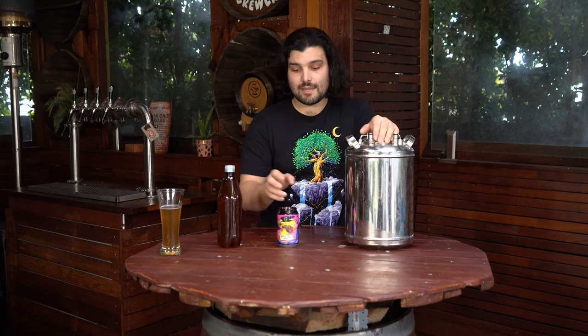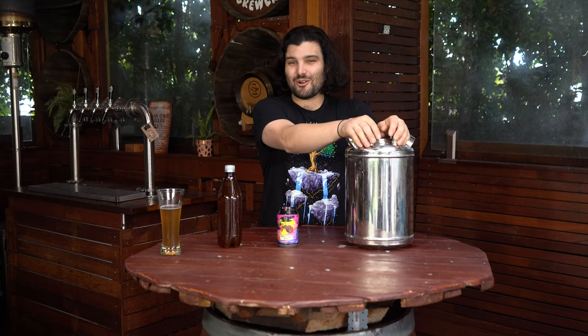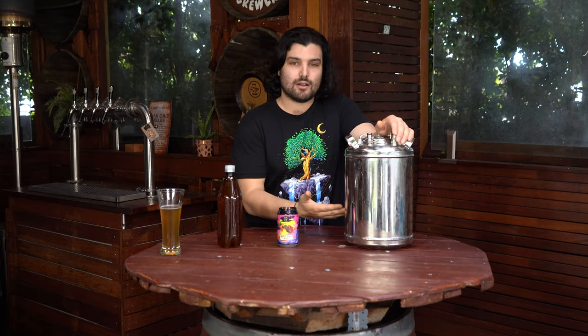Kegs last forever. You drop a glass bottle and it breaks; you drop a metal keg and all you've done is hurt your foot — the keg's fine. They're also light protected, same as cans — fully protected from light, which makes them superior in protecting the beer compared to bottles. And you can have draft beer on tap in your own home. Who doesn't love that? Being able to pour a pint — huge benefit there.